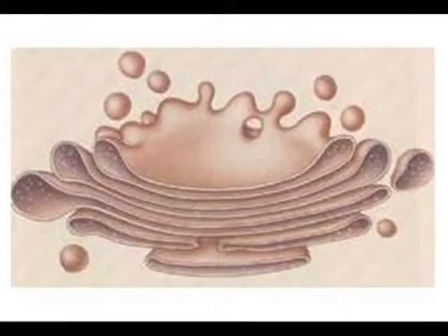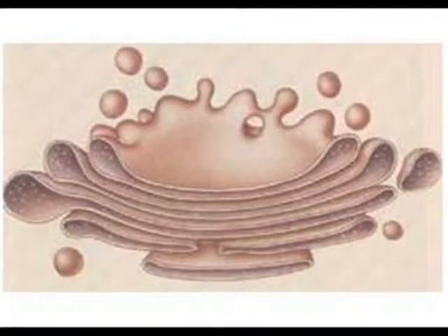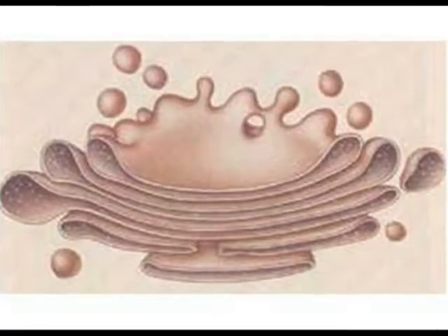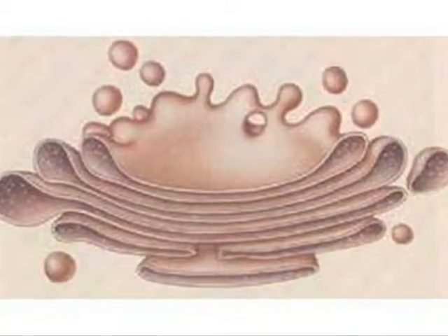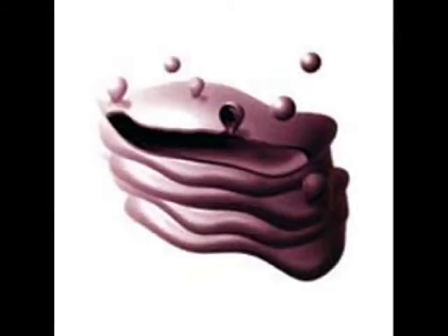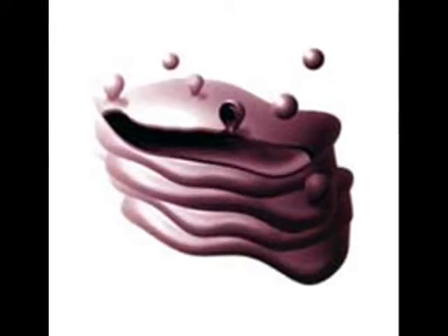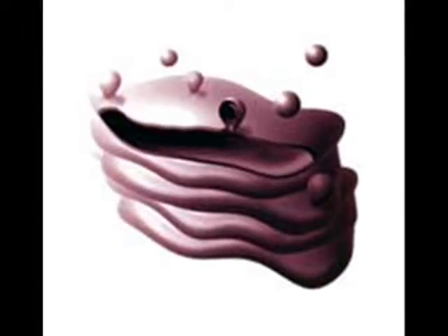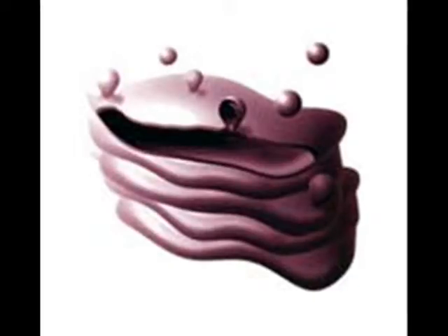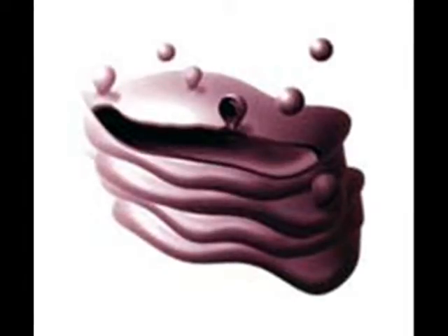The Golgi apparatus is a set of flattened, membrane-bound sacs. Cell products enter one side of the Golgi apparatus, which modifies, sorts, and packages them for distribution. Vesicles that contain newly made proteins move through the cytoplasm from the ER to the Golgi apparatus. The vesicle membrane fuses with the Golgi membrane. Inside the Golgi apparatus, enzymes modify the proteins as they move through the organelle. On the other side, the finished proteins are enclosed in new vesicles that bud from the surface of the Golgi apparatus. Many of these vesicles then migrate to the cell membrane, where the completed proteins are released to the outside of the cell.